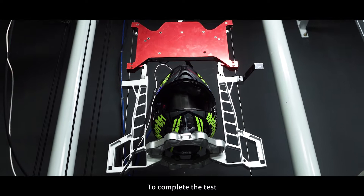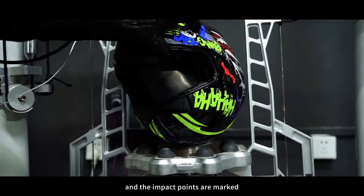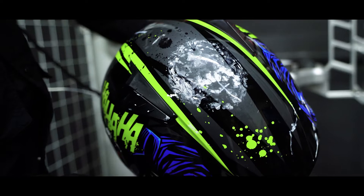Then there is the flat point test. To complete this test, the helmet is pulled up to about 3.6 meters, or 11 feet, and dropped. The impact points are marked.